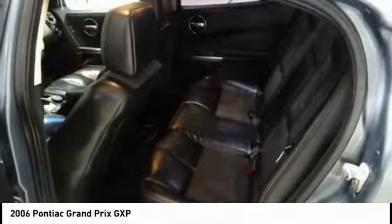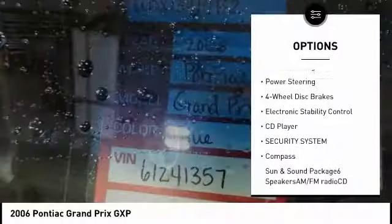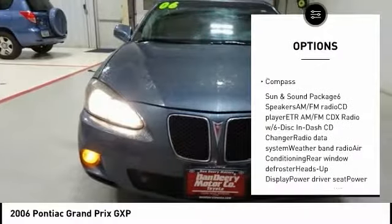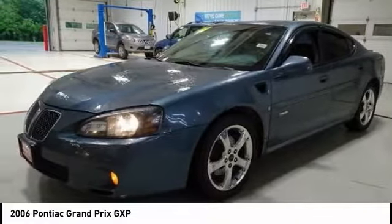Here are some of this vehicle's great options: traction control, power sunroof, dual airbags, air conditioning, power steering, four-wheel disc brakes, electronic stability control, CD player, security system, compass.